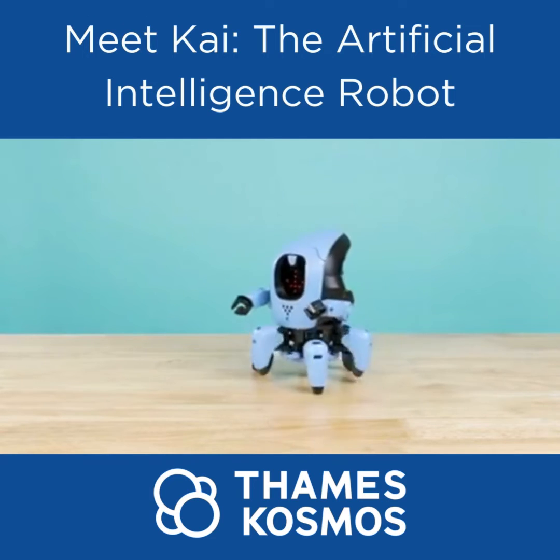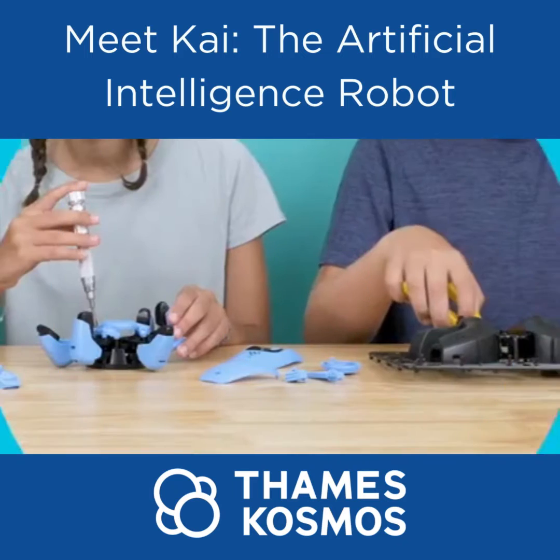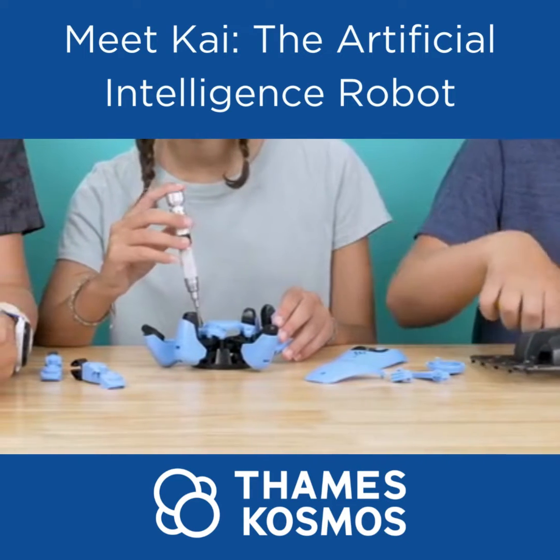Explore the future of advanced computing technology with KAI, the artificial intelligence robot. Build this six-legged, app-enabled robot from over 100 parts.